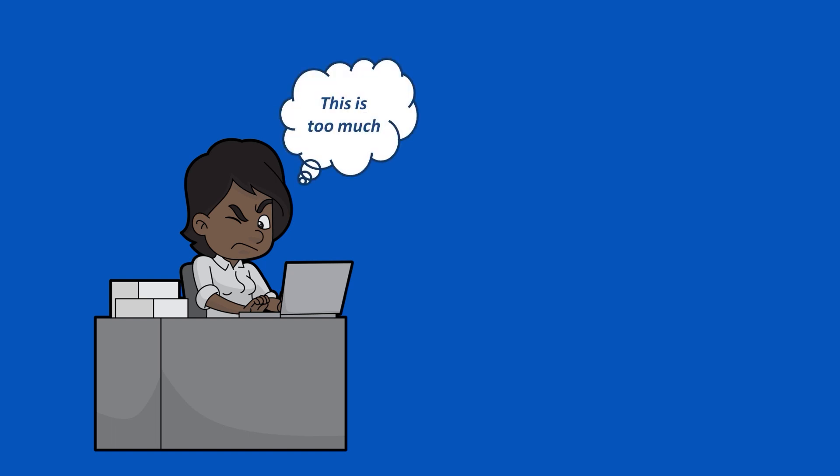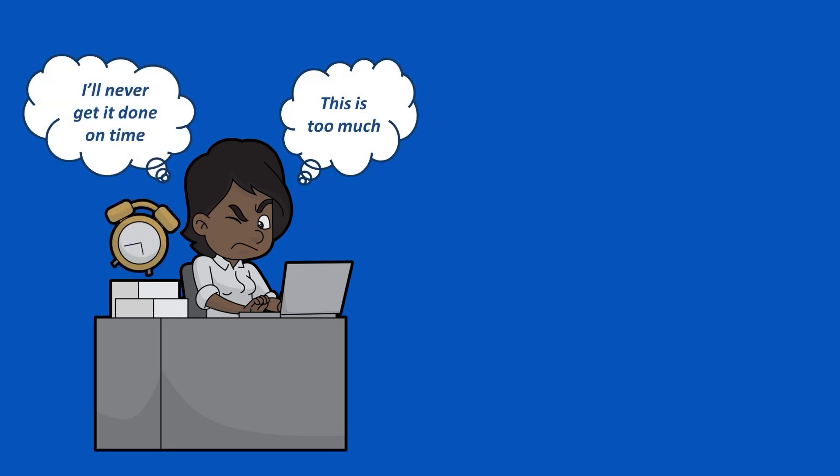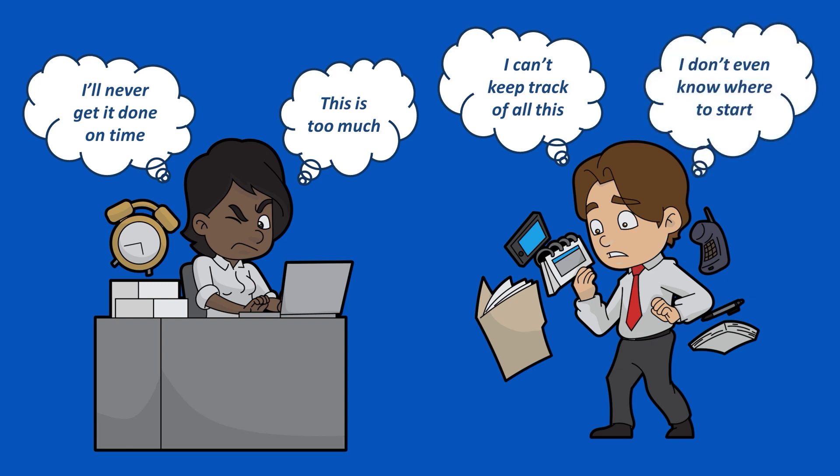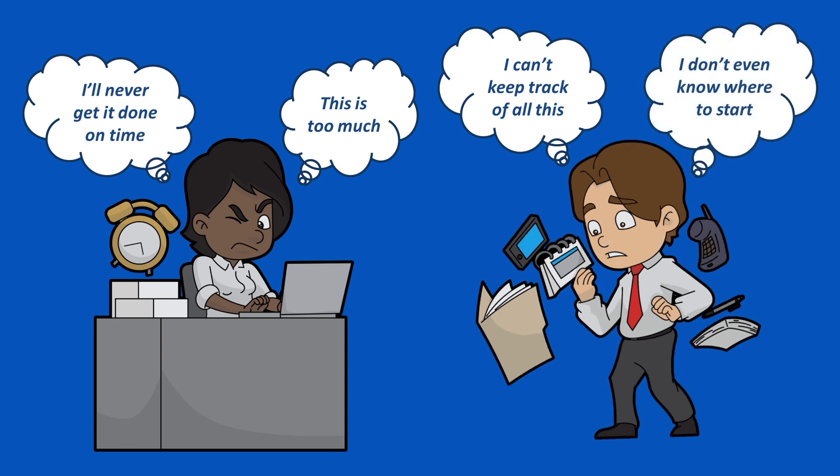Do you ever get overwhelmed by complicated tasks, struggle to meet deadlines, or have trouble keeping track of everything you've got going on? Planning and organizing, managing time, starting or completing activities, and juggling various responsibilities can be daunting, especially if you have ADHD. In this video, we'll learn some practical strategies that can help.